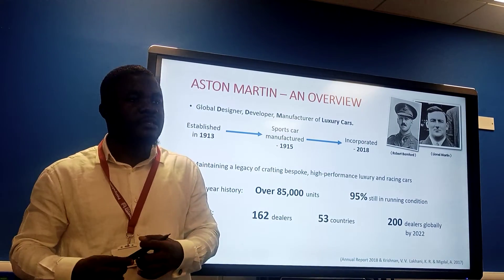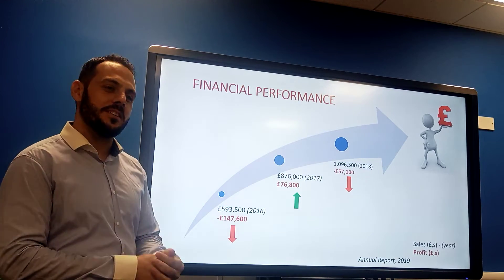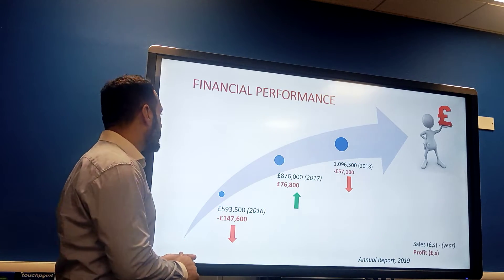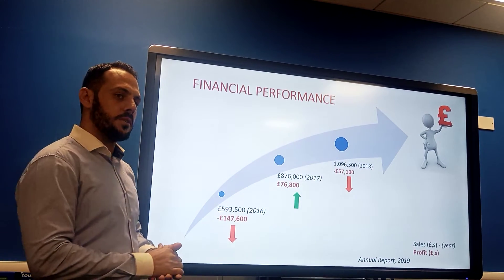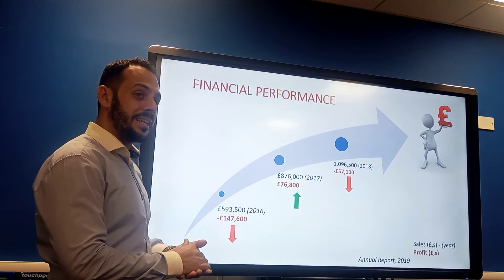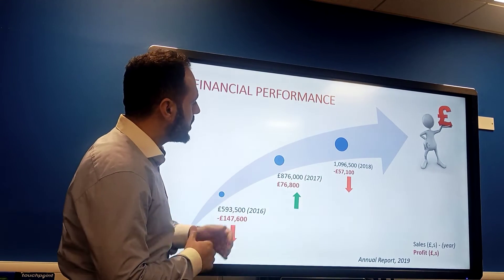Hi, my name is Asson Alamarki. I'll be taking you through Aston Martin's financial performance. From the data, Aston Martin's sales have increased over the past three years; however, in 2018, they recorded a loss of 57.1 million.